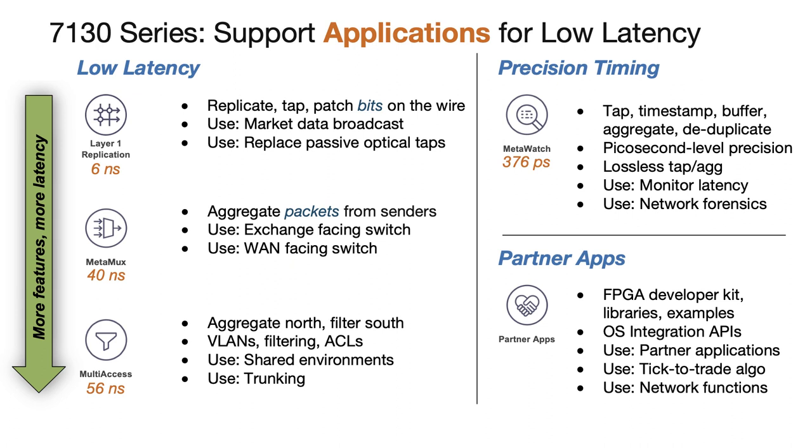Another use case is tap aggregation, where Arista's MetaWatch application provides time-stamp resolution of a little over 15 picoseconds — a requirement for measuring modern low-latency trading systems. By aggregating, deduplicating, and forwarding to the switch chip integrated into the 7130 LBR, the system can make use of Arista's DANZ features to classify, filter, and steer, as well as provide redundancy, tapping up to 96 connections with non-blocking bandwidth and up to 68 gigabytes of total buffer.